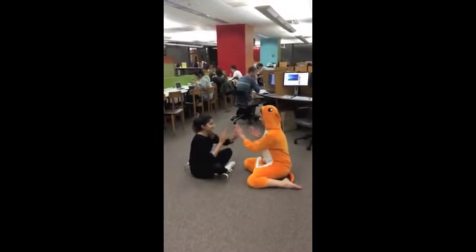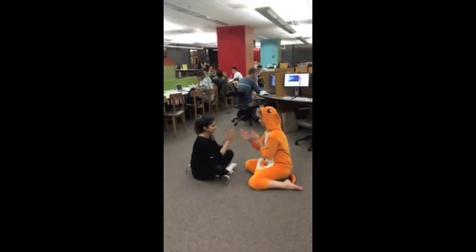They are highly social, living in groups of 30, and they huddle to keep warm and form social bonds.